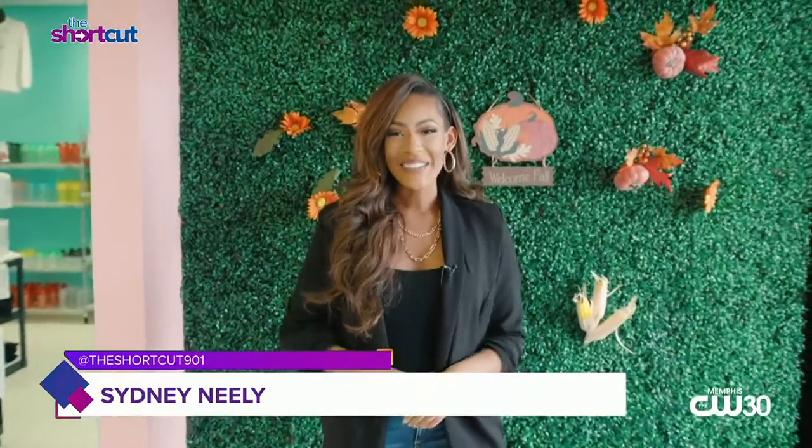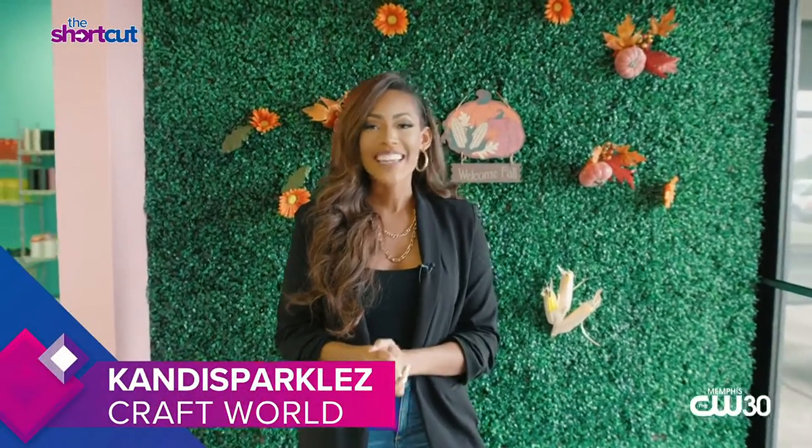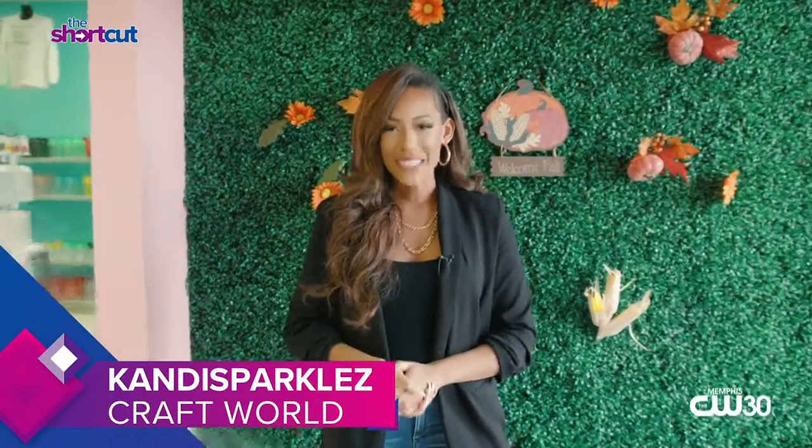What's up, happy Friday! We finally made it to the end of the week. I'm Cindy Neely and it's time for The Shortcut — give me three minutes and I'll share what fun, exciting, out-of-the-box things you can try this weekend.